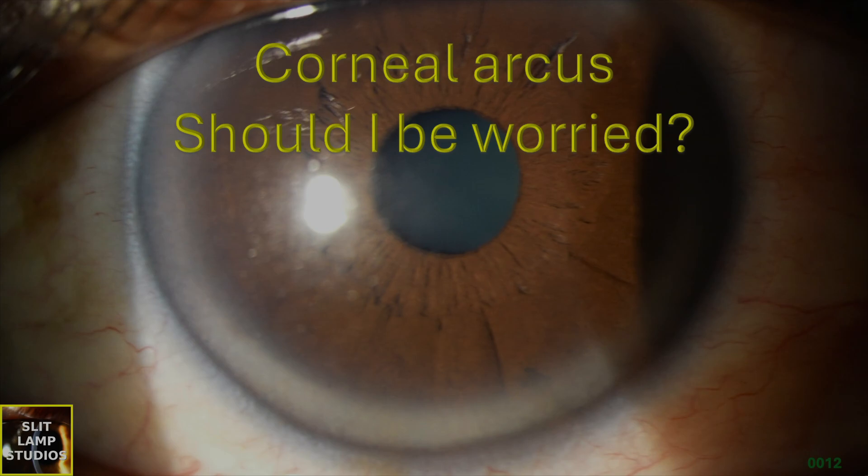Corneal arcus — should I be worried? Most of the time, the answer is no. This is a very common finding that we see in older patients, above 50. The risk factor is most commonly hyperlipidemia.